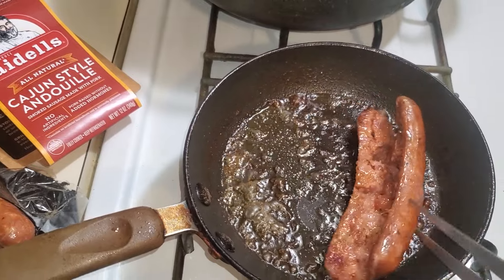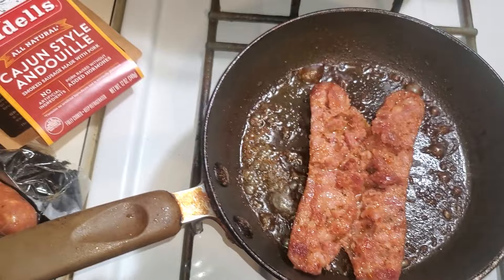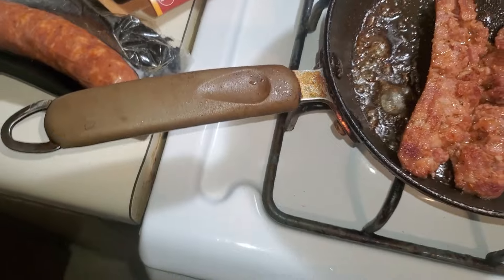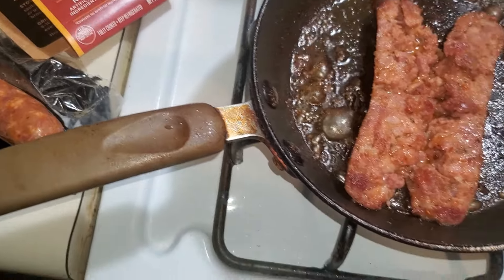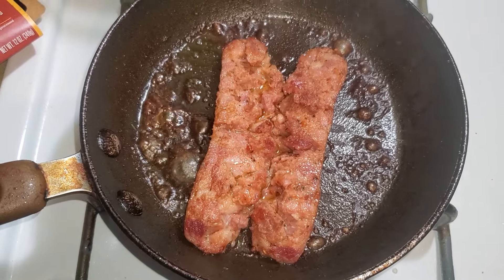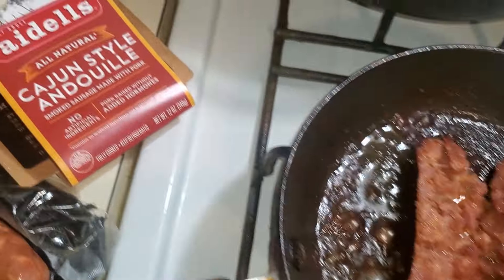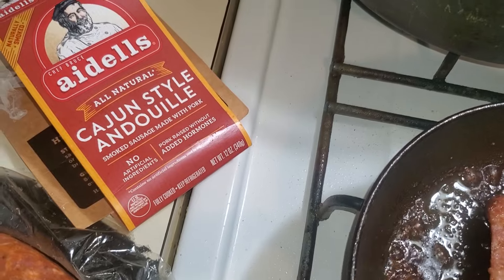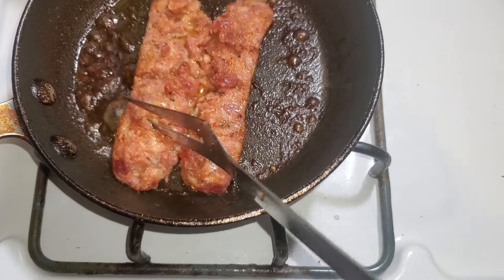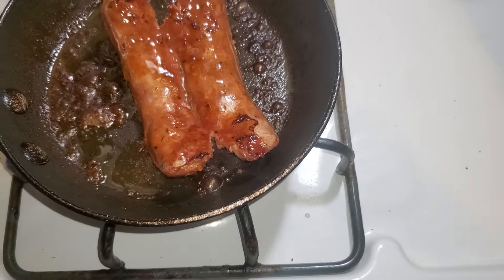Once all that water has evaporated, I just want to give it a flip. If you've never had skillet fried sausage — whether it's kielbasa or, in this case, Cajun andouille sausage — you should give it a try. You'll be surprised. Something simple can be tasty and delicious. See how that's browning? Thanks for watching. See you in the next video.